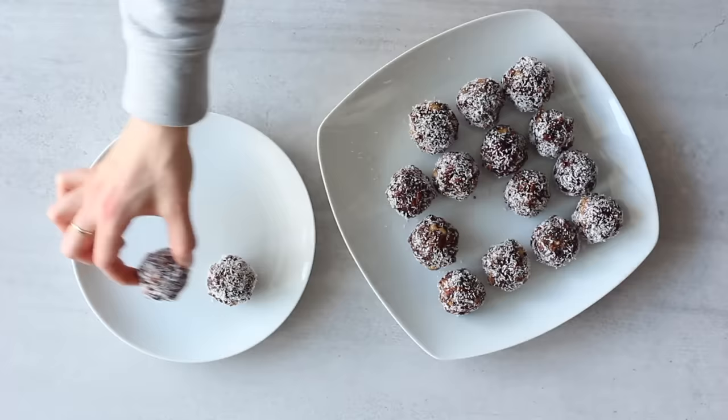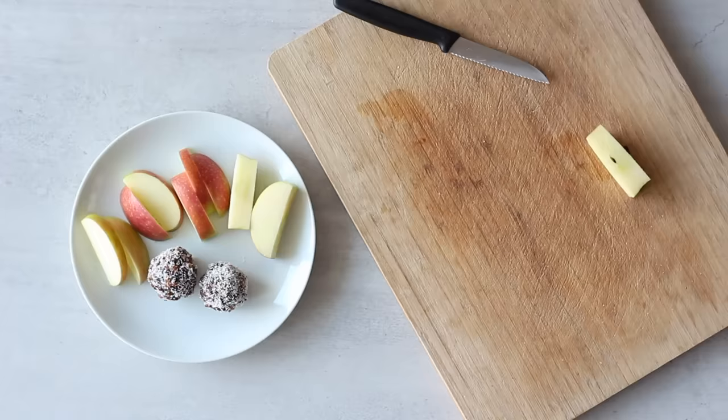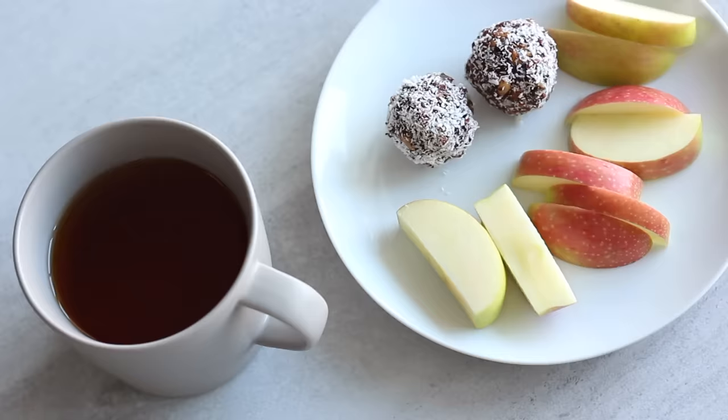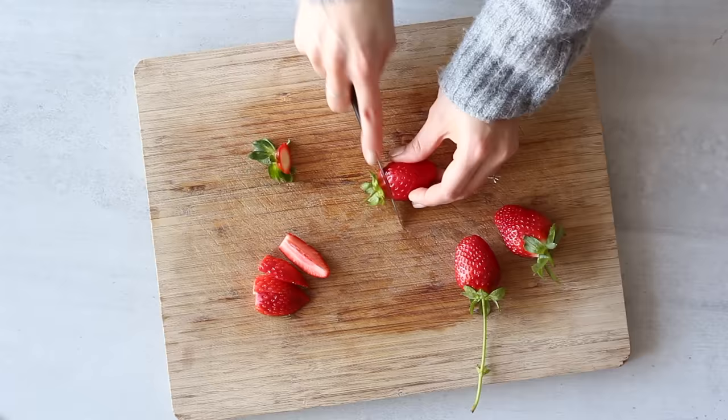These brownie bites are full of nutrients and goodness and they're so delicious — the perfect healthy chocolate treat. They're great for a cheeky little snack or a healthy treat as an alternative to a store-bought dessert loaded with refined sugar. I'm also going to put this recipe on my blog with a calorie breakdown, and the link will be below the video. Fruit also makes a great healthy treat — there are so many delicious fruits that are amazing for satisfying a sweet tooth in a healthier way.